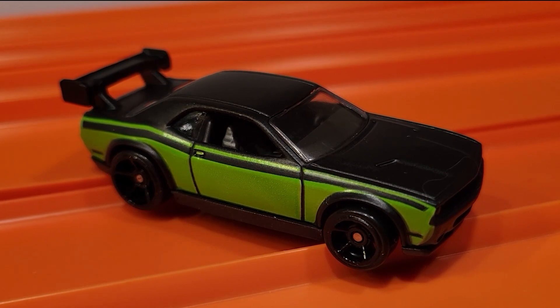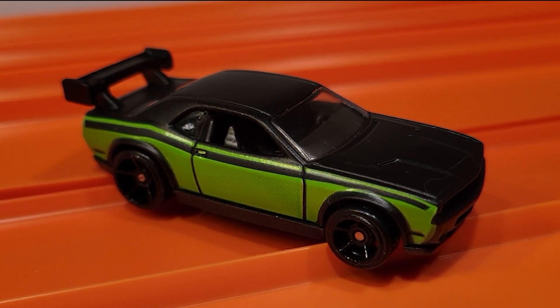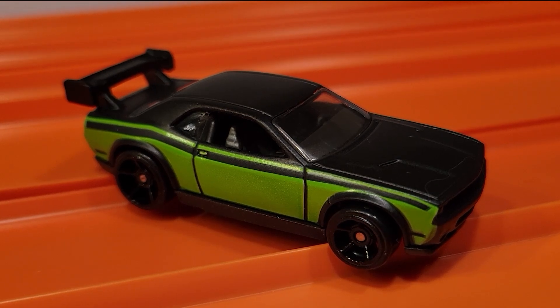The Dodge Challenger Drift Car is fast — swept everybody, 3-0. He's moving on to the finals.